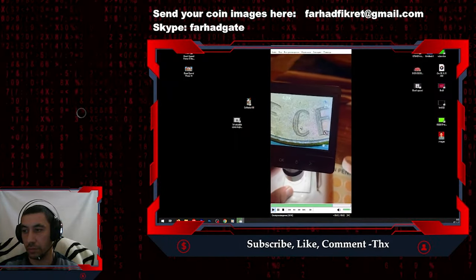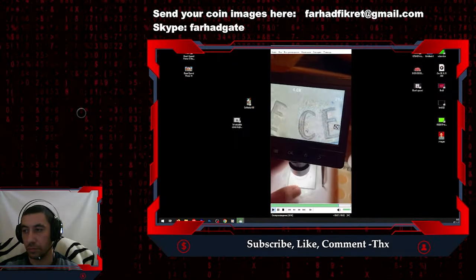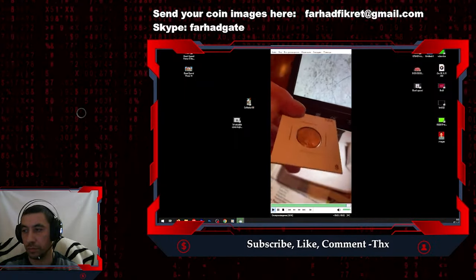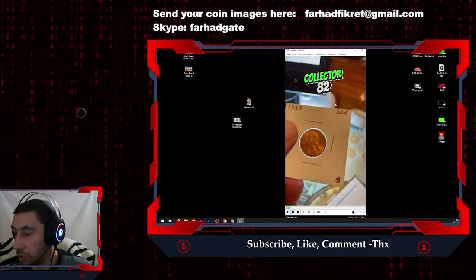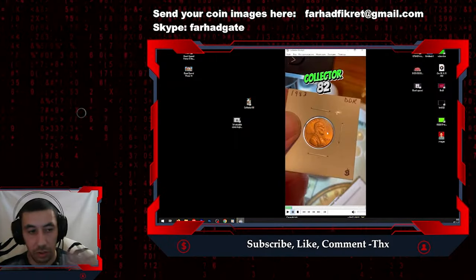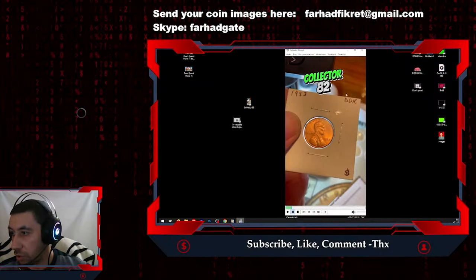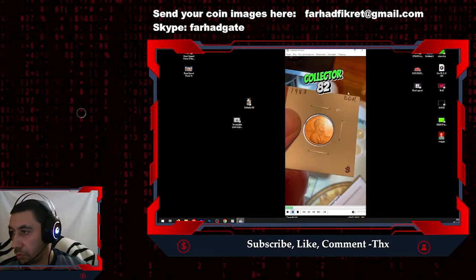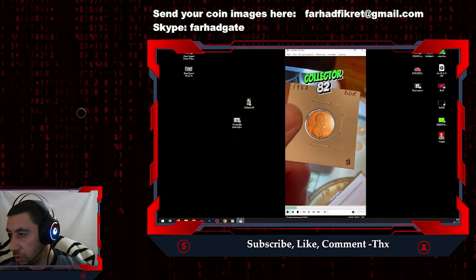Make sure you always check your 1983 pennies. Thank you for allowing me to showcase some of my coins. Collector82, thank you for submitting this coin — it is indeed a rare and valuable find. DDR stands for Double Die Reverse, valuable not only for its mint error but also for its excellent preservation.